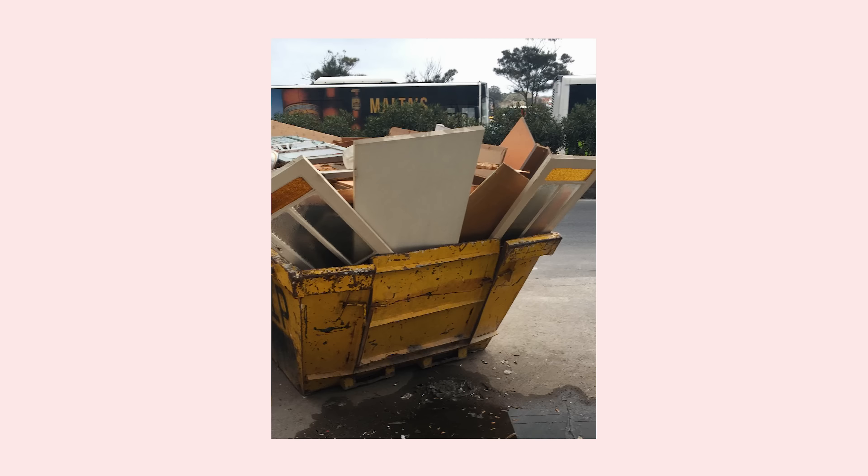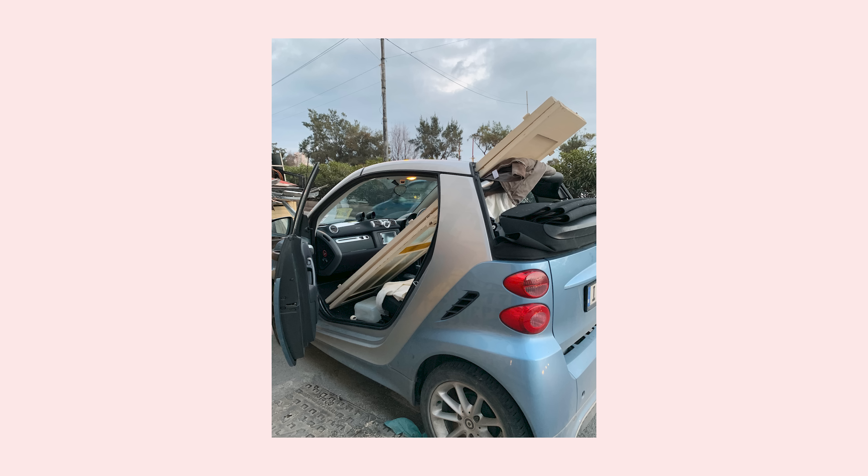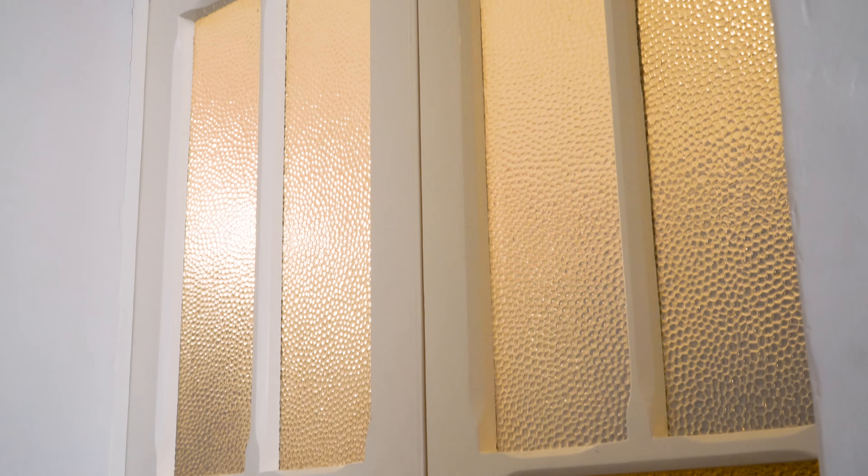I've got a bit of a reputation as the guy you get in touch with if there's something being thrown away that shouldn't be. A friend messaged me and said he'd just seen two beautiful Maltese doors in a skip. I turned up with my Smart — thank God it's a soft top, because the hood went down and I managed to fit these two doors in the Smart. I didn't even need to replace any of the glass, nothing.